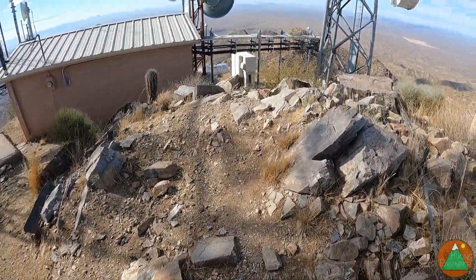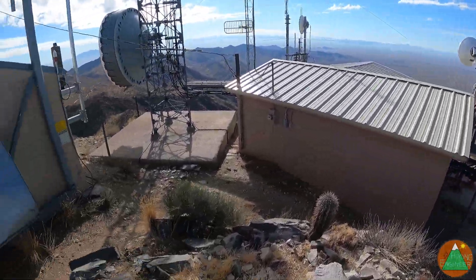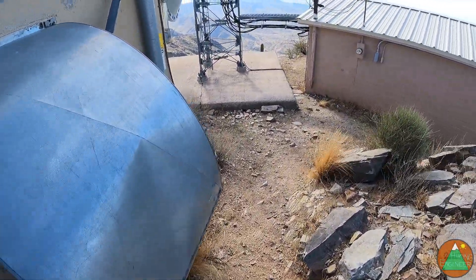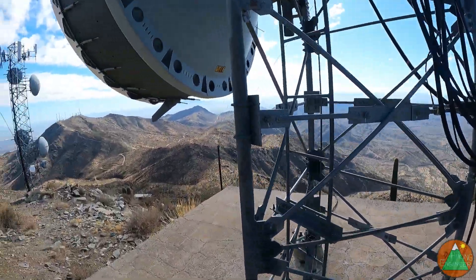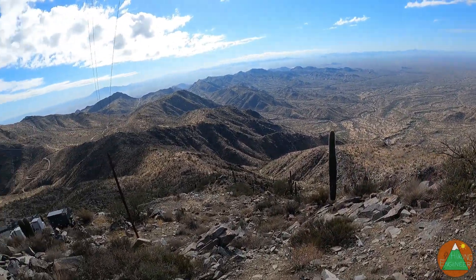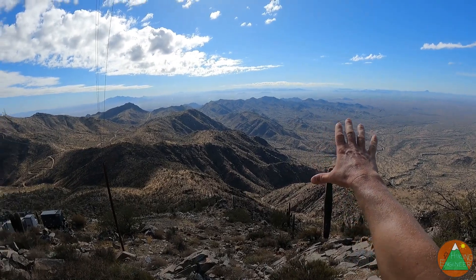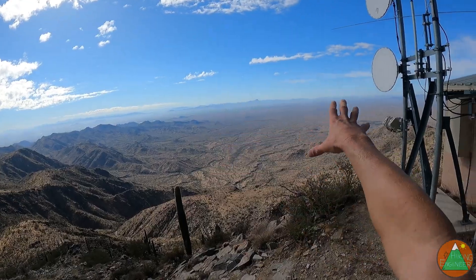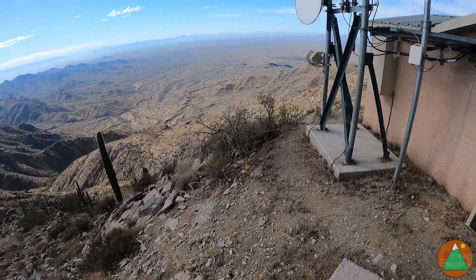Not the most interesting hike — about what I expected out of the White Tanks. Let's get a view over here too before we run down to our main junction. Looking more or less south, you can see the Estrellas out there. I don't know what any of these valleys are way down here — all the remote ones that I don't think have any hiking trails.